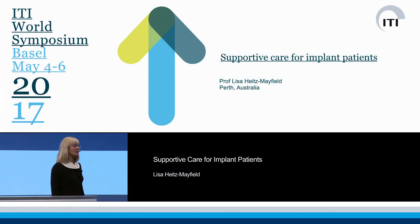Thank you very much, Professor Williams, for the introduction, and good afternoon, ladies and gentlemen.